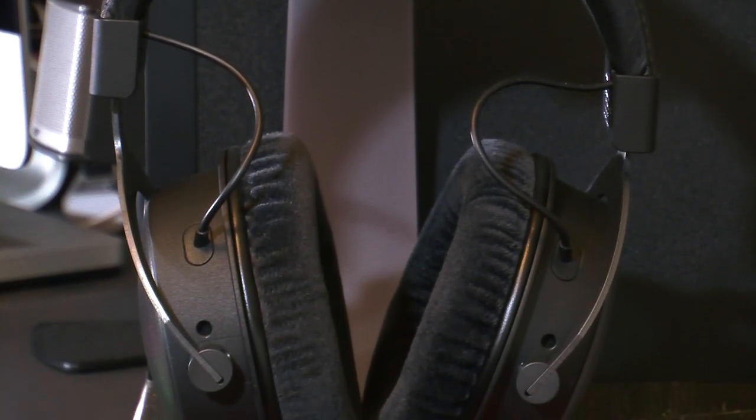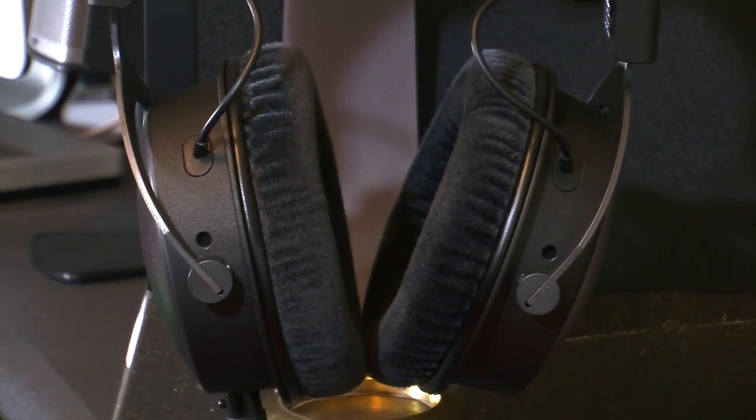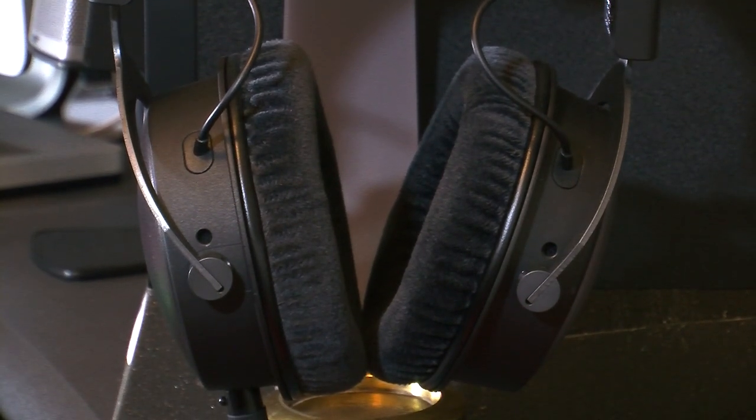I'd always go for closed-back headphones for mixing and monitoring purposes. Closed-back basically means that the headphones block out external sounds, which is what's often required in a studio environment. For example, a vocalist would use closed-back headphones while laying down the vocal track. The headphones allow the vocalist to hear back the track along with their vocals while singing, and because they're closed-back, little to no sound will escape from the headphones and get picked up by the microphone. It also means the vocalist will only hear their voice coming in through the headphones, and not their voice seeping in through the room.